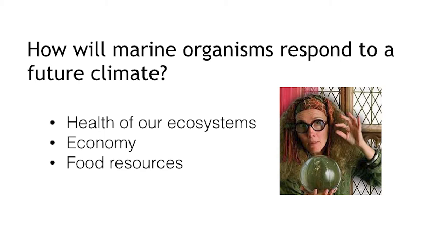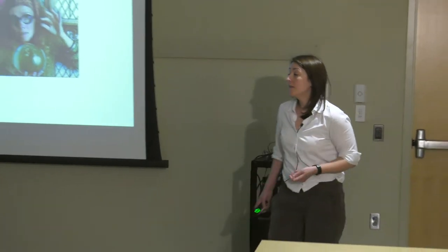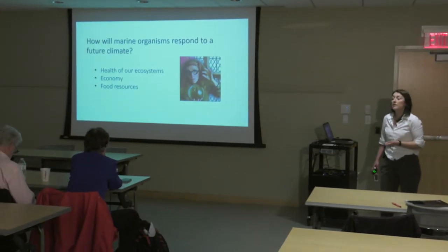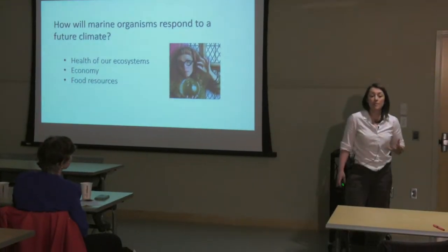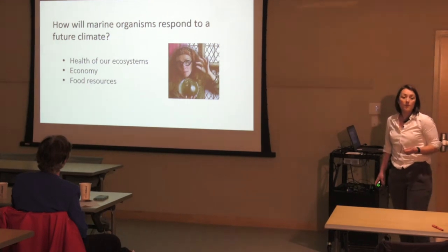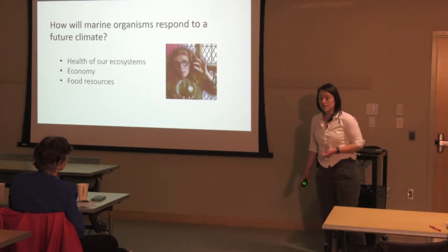Why do we need this information? We need it so we can understand how that's going to shape the health of our ecosystems in the future. We need this information because it's going to tell us how our economy, and more importantly, how major seafood resources will be shaped under a future climate. When we have that information, we're armed with what we can use to best manage and sustain what we have.